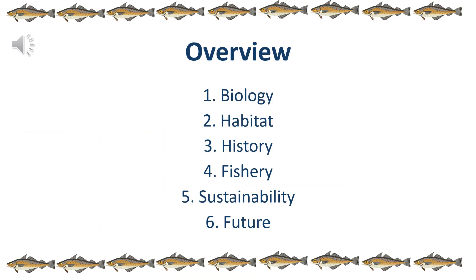The overview of today's talk: we're going to start off with the biology and habitat, then briefly talk about the history, then the structure of the fishery, then why it's so sustainable, and we'll finish off with the future of it.